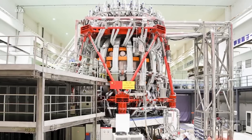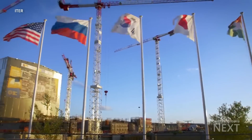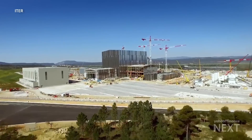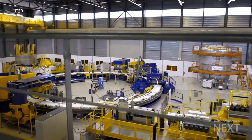Roughly two dozen other reactors are racing to be first. In France, 35 countries have joined forces to build the world's largest fusion reactor with a price tag of $20 billion. But so far, progress has been slow.